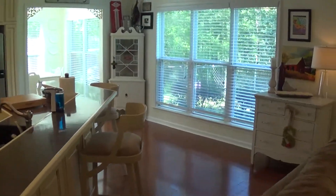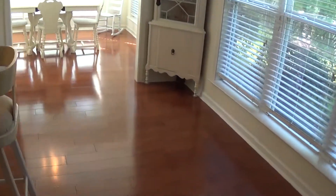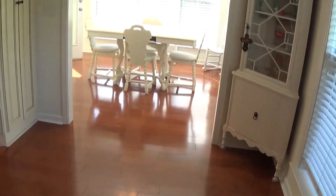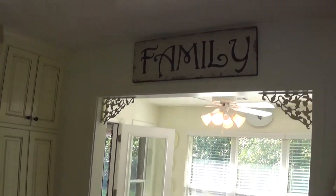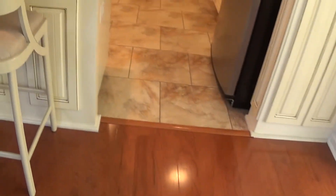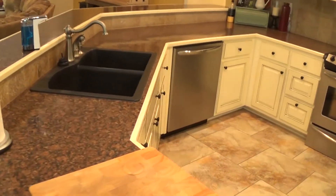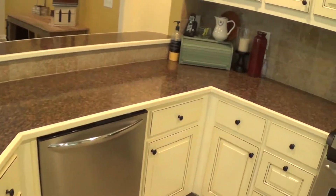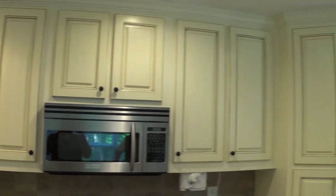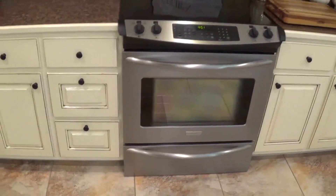We've got windows on the side and the back of the kitchen. Going to the dinette area, in addition to the tile in the family room, we've got actual hardwood flooring in the kitchen and dinette area — a lot of trim features. The cabinets are gorgeous hardwood cabinets with an antique finish rubbed to them. Double sink with a brushed nickel finish on the fixtures, stainless steel appliances, and a high-end Whirlpool Gold refrigerator.